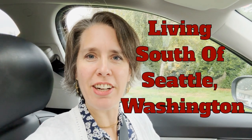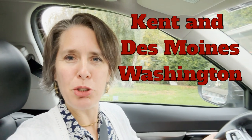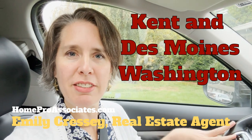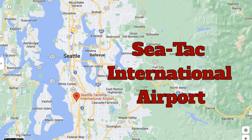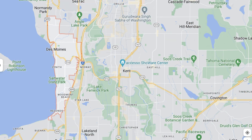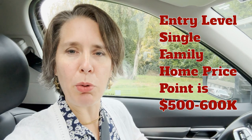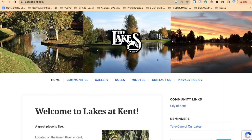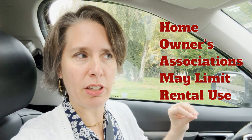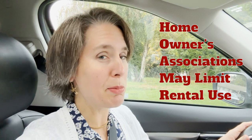We're down here in the Kent/Des Moines area of Washington today. I'm touring some folks who are thinking of buying a home in this area — one of the reasons is they want to be really close to SeaTac, because that's where they work. We are looking in Kent/Des Moines, a little bit in the SeaTac area, at homes around the $600,000 price point.